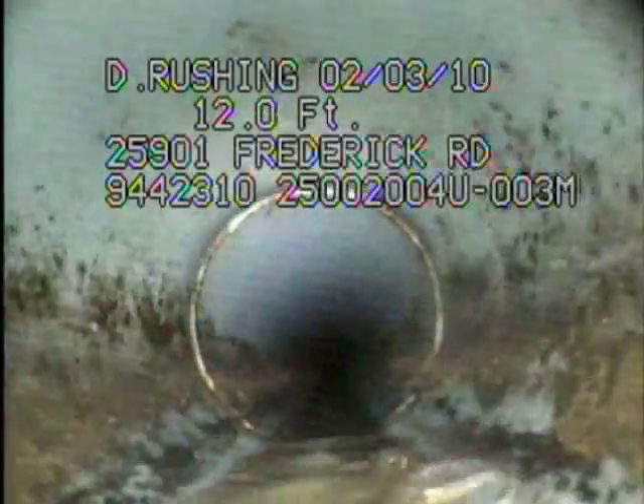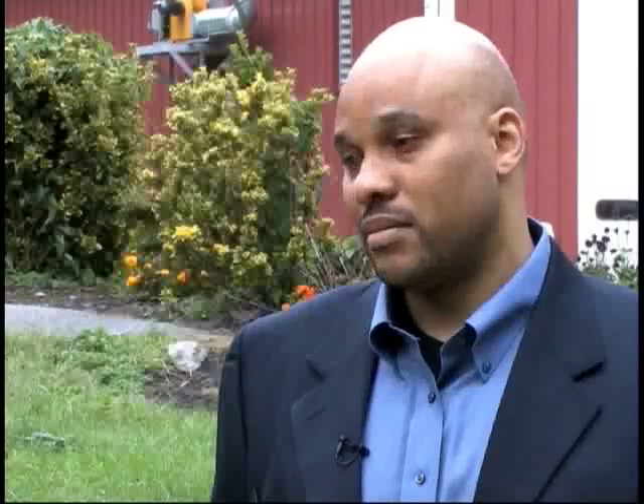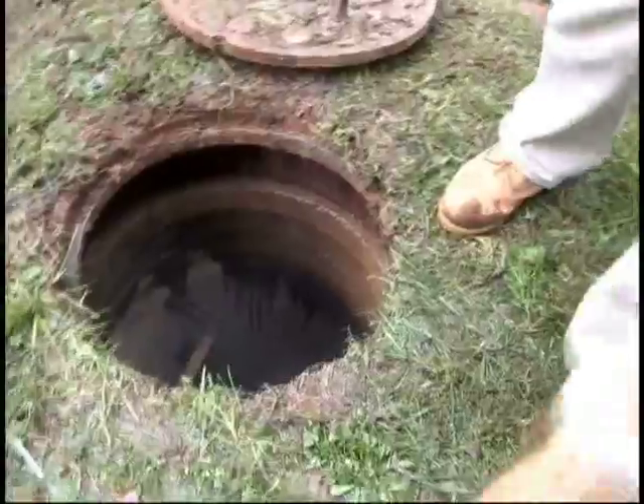We can actually construct one continuous pipe that's leak-free, so that's the next step. We're actually starting now in a number of areas in both counties for sewer rehabilitation.